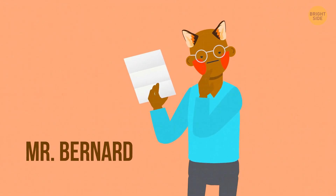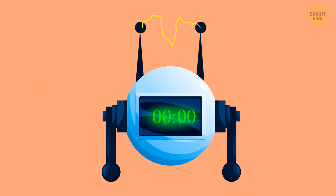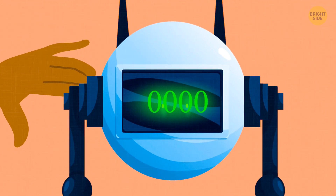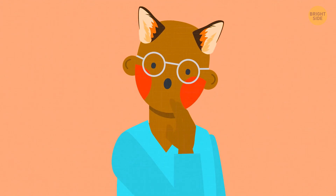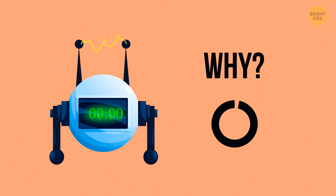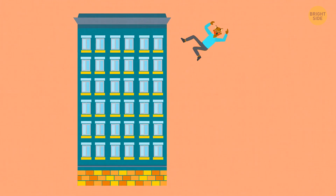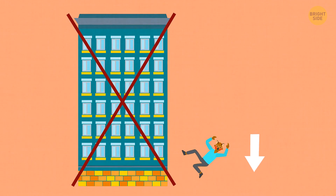Mr. Bernard, a famous inventor, lived on the sixth floor of an apartment building. After long months of work, he finally created a time machine. He packed lots of food, water, and other necessary stuff and was ready to test his invention. He set the timer to take him 500 years back into the past. But before pressing start, a thought came to his mind — he took the mechanism and carried it to his garage on the first floor. Five centuries ago, there were no such high buildings, so he'd simply fall to the ground from the height of the sixth floor.